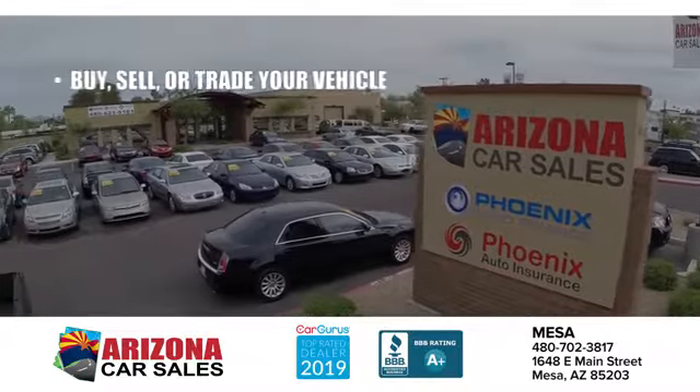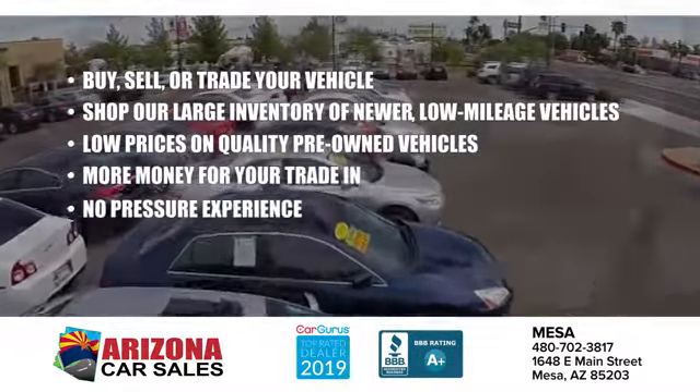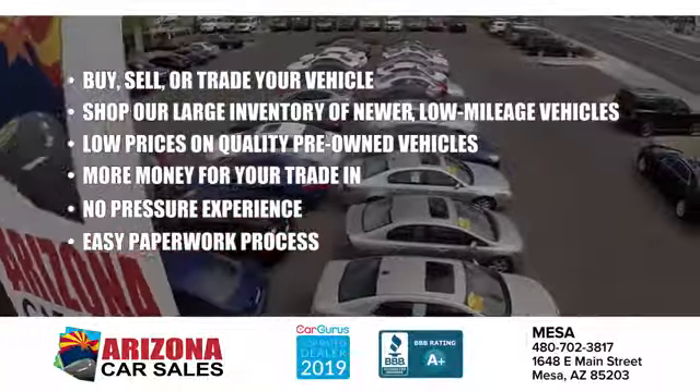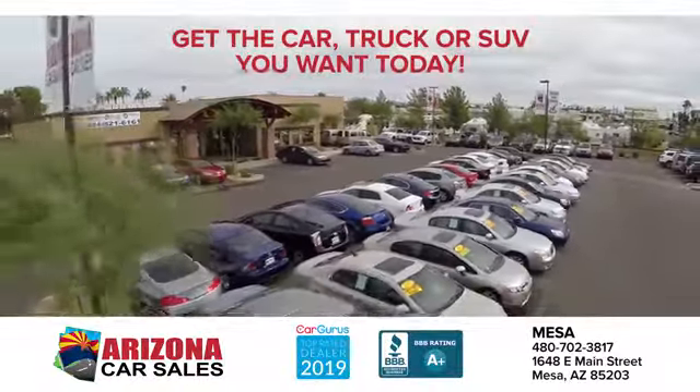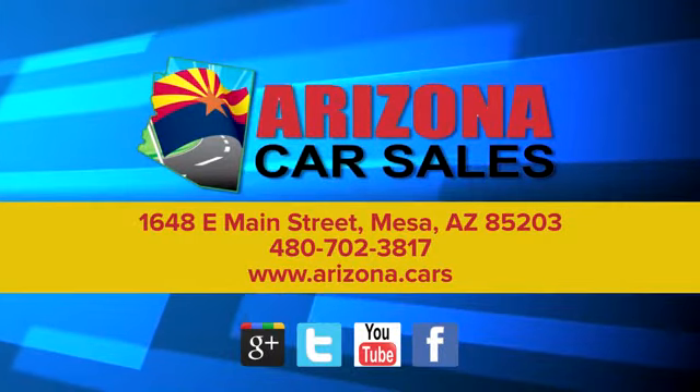Test drive it today. At Arizona Car Sales, the price you see is the best upfront price, and you don't have to negotiate for it. Get the car, truck, or SUV you want and experience the Arizona Car Sales difference today.